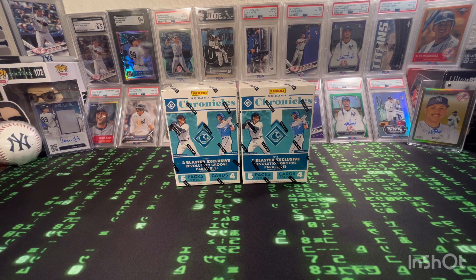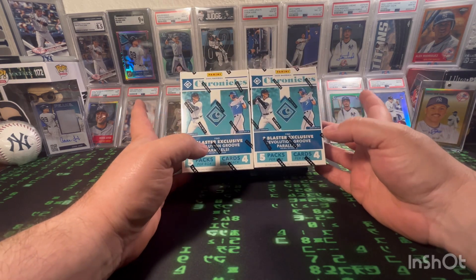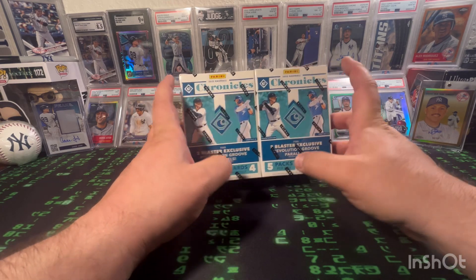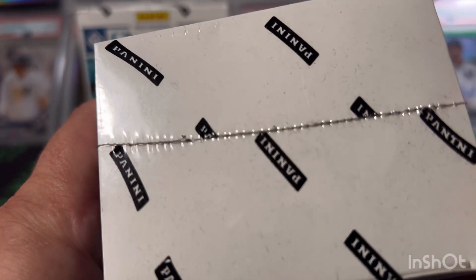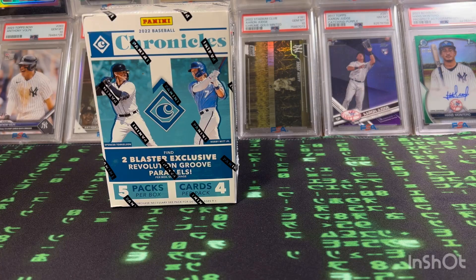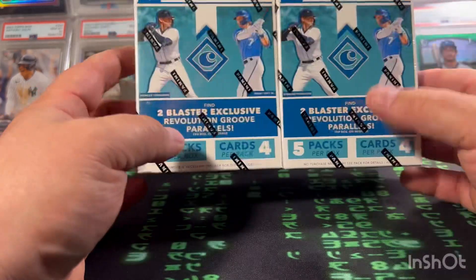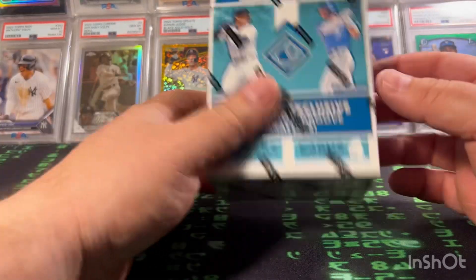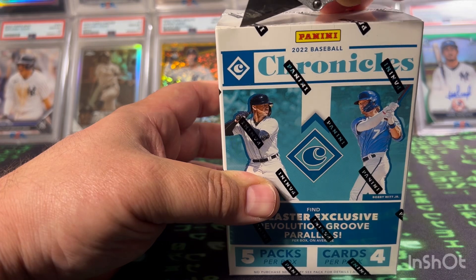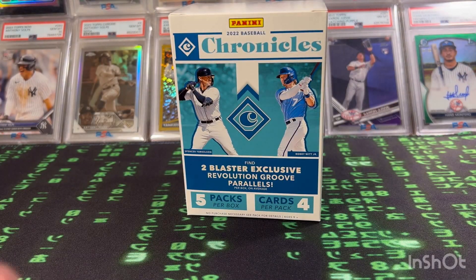What's up everybody, Neil the One 416 back with another video. In this video we're going to do two 2022 Panini Chronicles. You guys know I open mostly Topps products — Panini is non-licensed — but this is 2022. I found these at Lids for like 15 bucks a piece. Chronicles is nice because you get like 12 different brand cards. It's got Torque and Bobby Witt on the front.